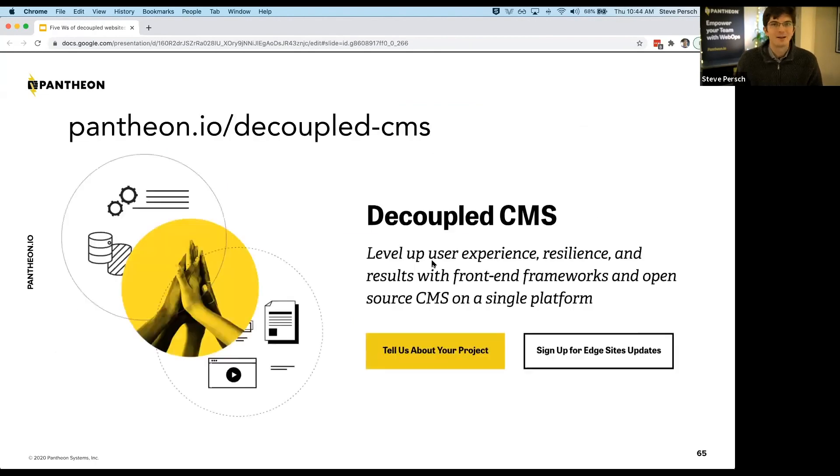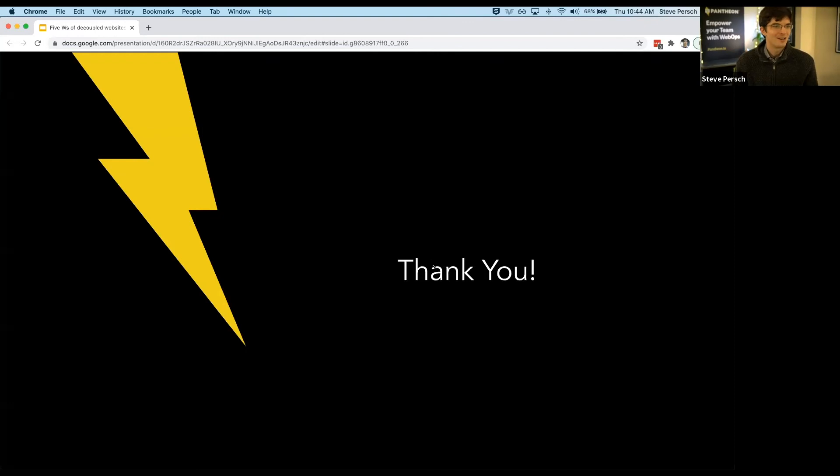We've got just a minute left in the session. If you're interested in either product offering — Decoupled Bridge or Edge Sites — please head over to pantheon.io/decoupled-cms, fill out a form about your server-side rendered Node.js project for Decoupled Bridge early access, or sign up for the Edge Sites email list for early access coming soon in 2021. You can also reach me on Twitter at @SteveBecker. I've greatly enjoyed sharing this presentation. I hope you've had a great DrupalCon. Bye-bye, everybody.